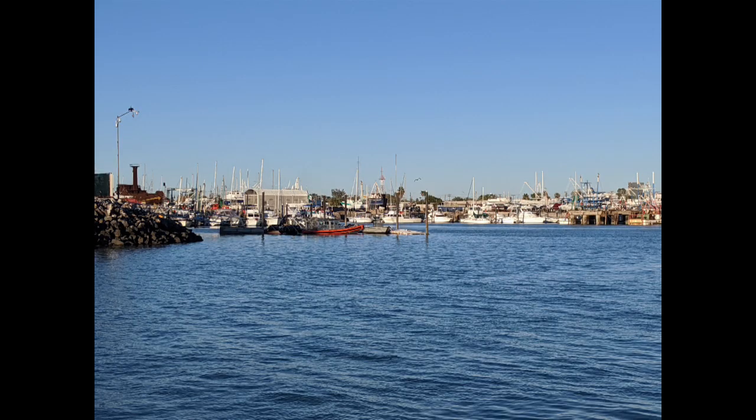We left Puerto Peñasco and headed out into the North Sea of Cortez. We had to do a long overnight sail — it was about 20 hours to our first destination, Puerto Refugio.